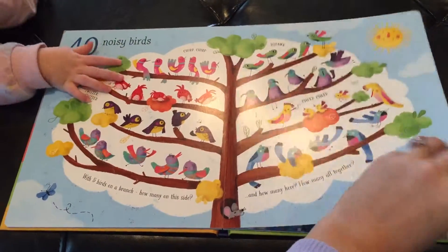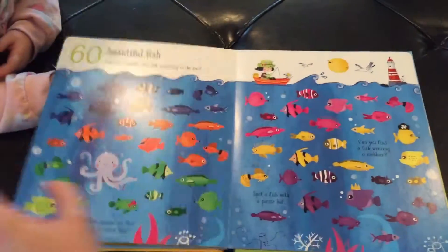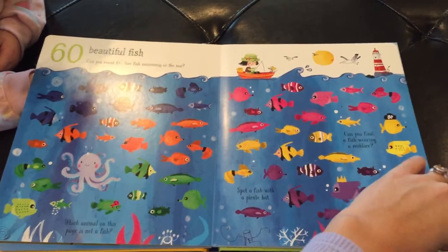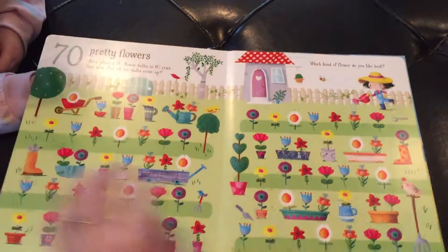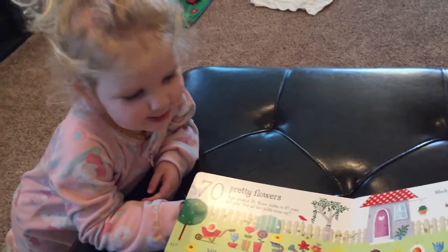Really beautiful windows, fish. Just trying to give you guys a view of all of them. Pretty flowers. Are they so pretty, Olivia? Yeah.